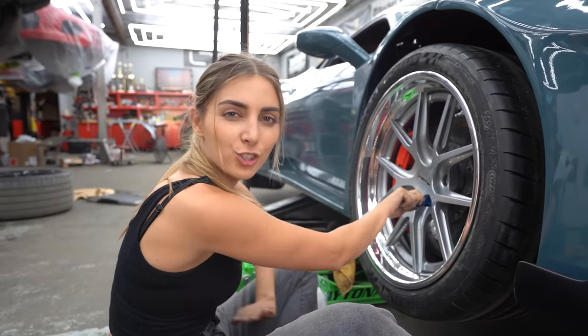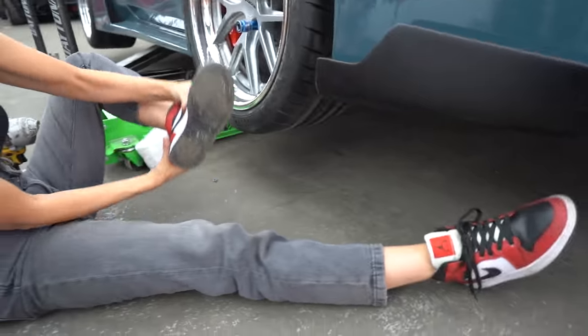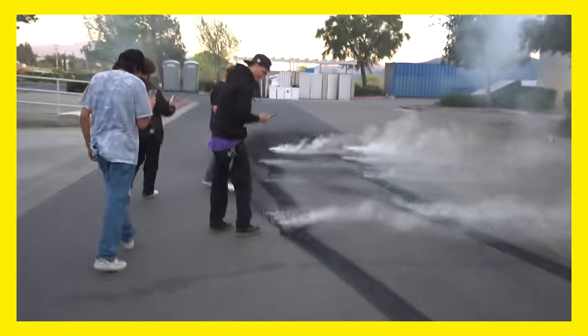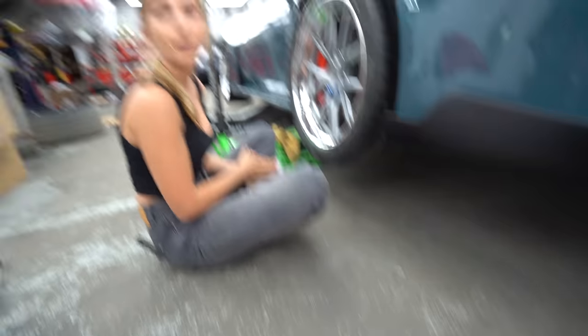I always wore Vans or Janoskis for my shop shoes, but after that burnout with the Mustang I walked through some tire tread and the shoes were never the same again. So I think I have my first shop pair of Jordans.